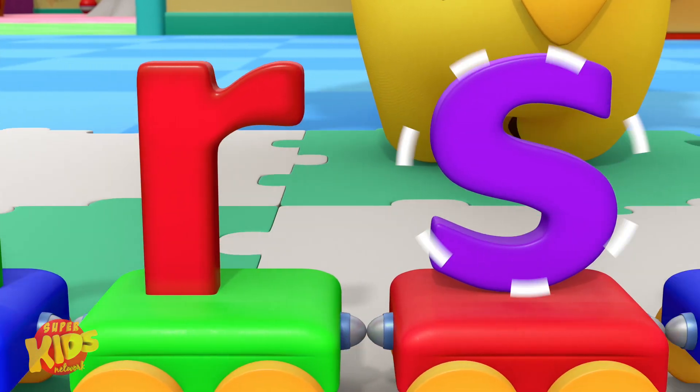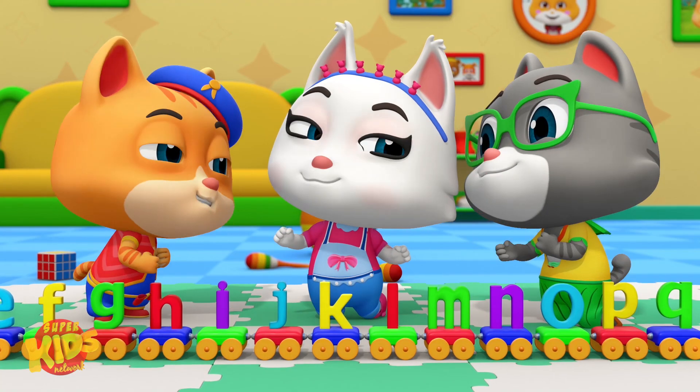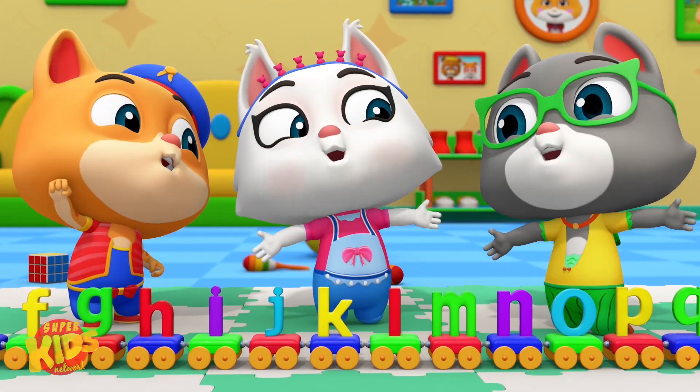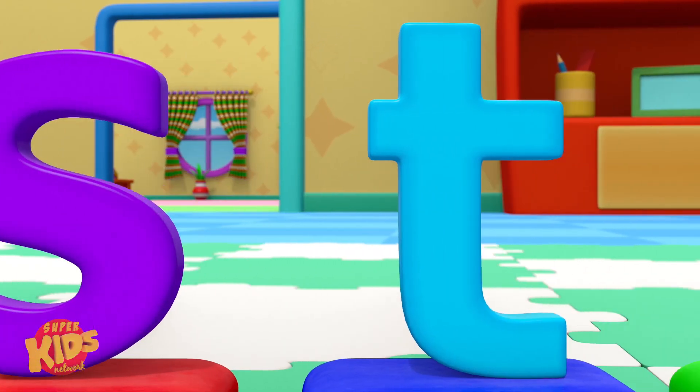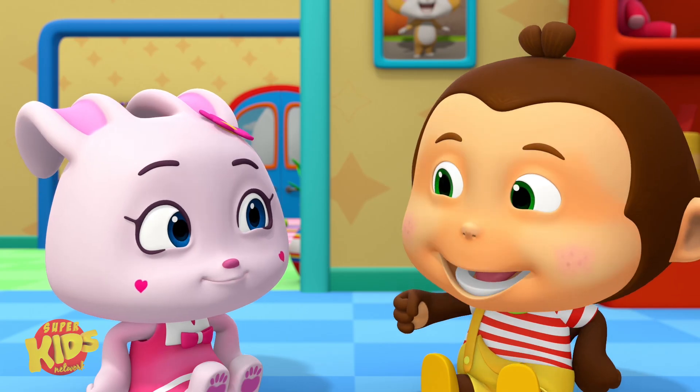O, P, Q, R, S, T, U. We did it! Yahoo! O, P, Q, R, S, T, U. Good.